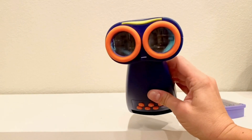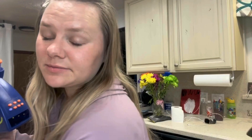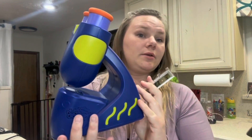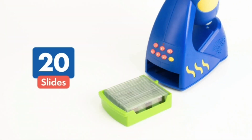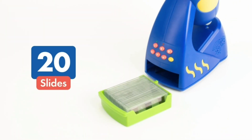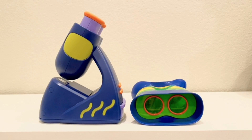The microscope comes with 60 beautiful images to explore, and kids can choose from fact mode to learn interesting details or quiz mode to test their newfound knowledge. It's an ideal way to foster a lifelong love for science.